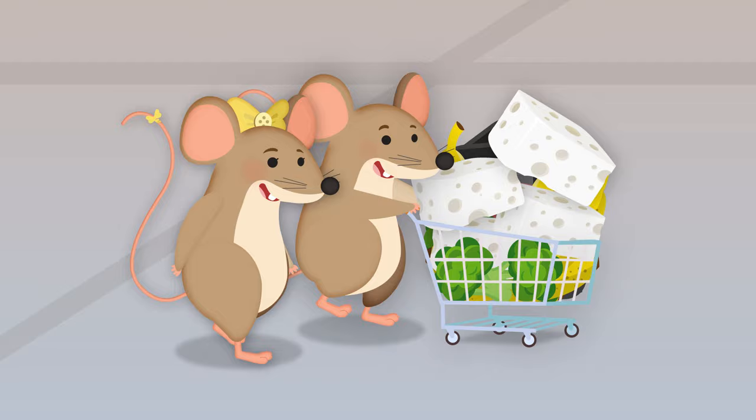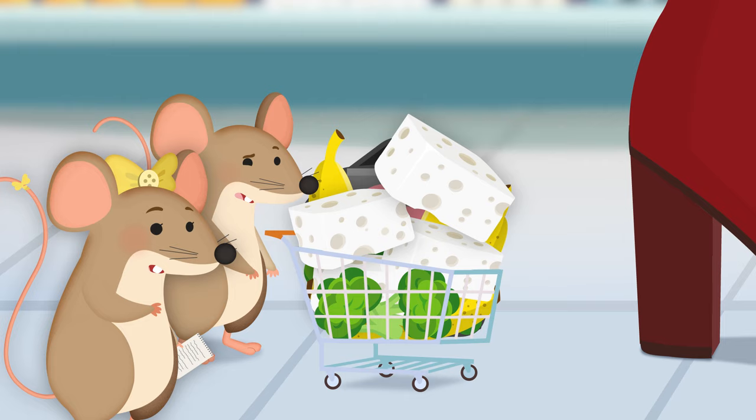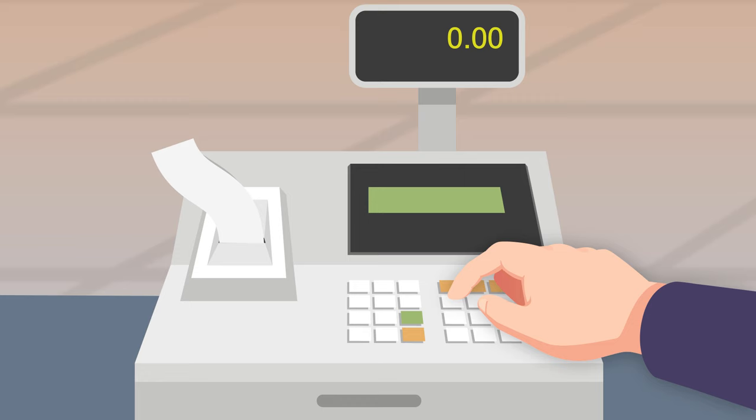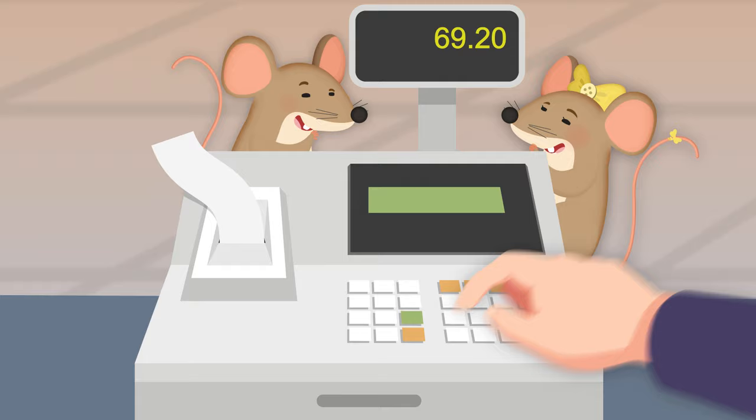We're shopping in the grocery store, I've got my shopping cart. It looks pretty full. I think we've got enough. Ooh, look at all the people in the line. What's that beeping sound? It's got lots of buttons. It's got a little TV screen. I know what it is. It's a cash register. And now we have to pay.